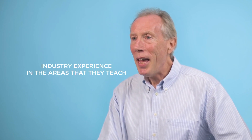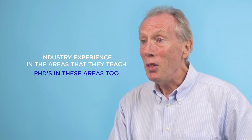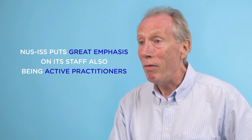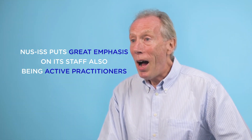All of our faculty members have industry experience in the areas that they teach, and many of them also have PhDs in these areas too. Since our curriculums are geared towards practical skills, ISS puts great emphasis on its staff also being active practitioners. For example, I have worked in organisations including Amazon.com and Microsoft undertaking projects and applications involving data analytics, machine learning, and artificial intelligence.